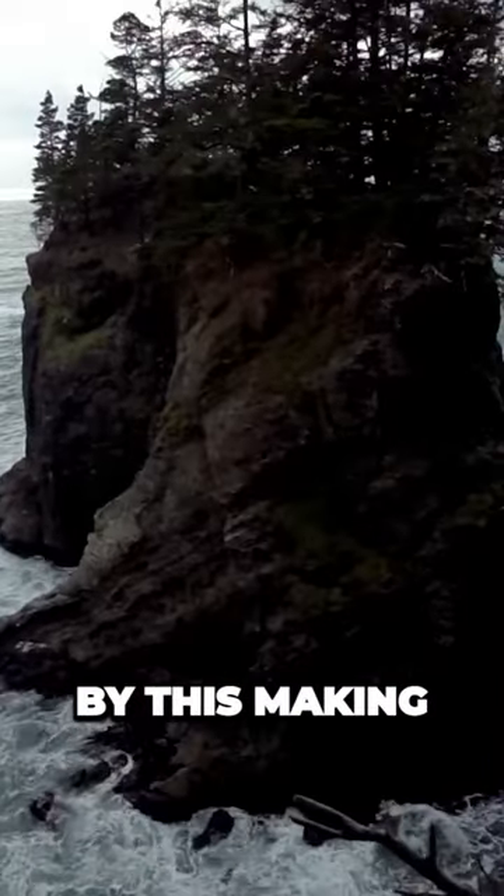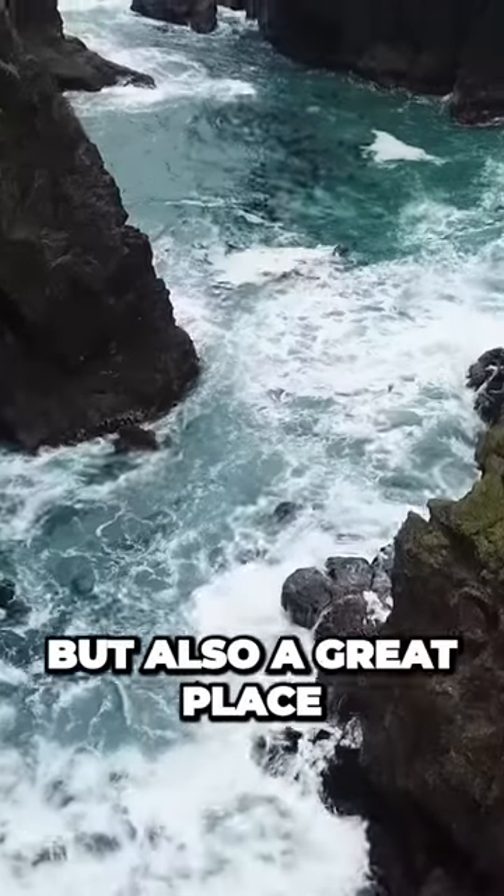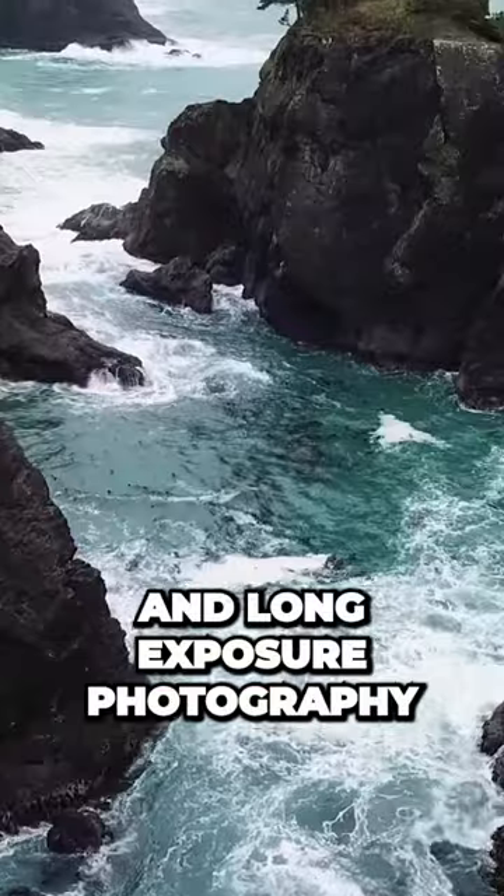There are also rocks that almost look like little islands right by the arch, making the landscapes really cool to see and a great spot for landscape photography and long exposure photography.